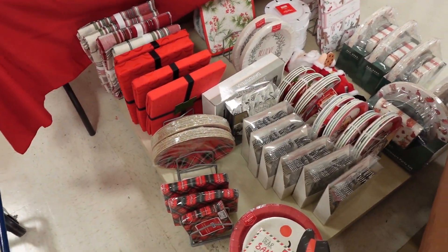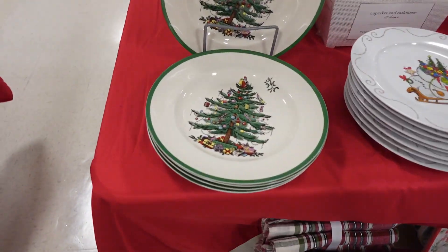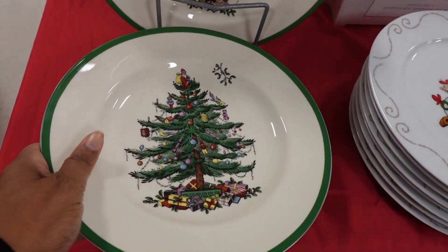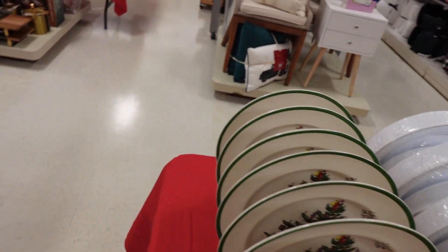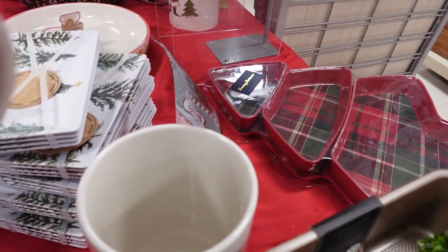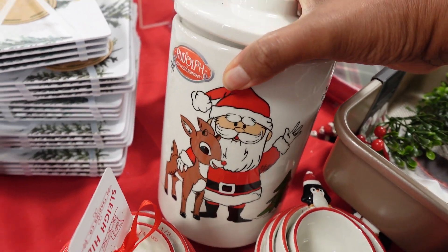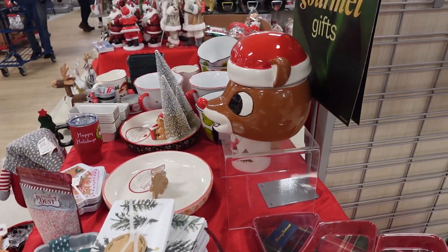Linens, table linens over here. Plates — $9.99. Here's a cookie jar. It could be for flour or sugar too, but it's cute. I think it's mostly for a cookie jar though.